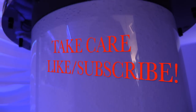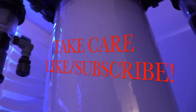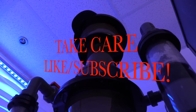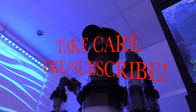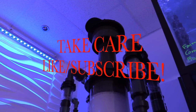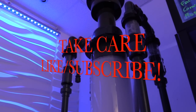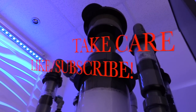Make sure you stop by if you're in the area. Thanks for watching — guys, like and subscribe, enjoy that football. I'll see you next time.